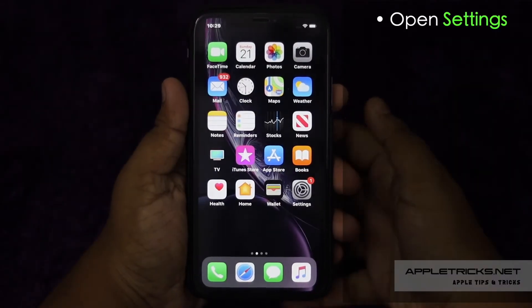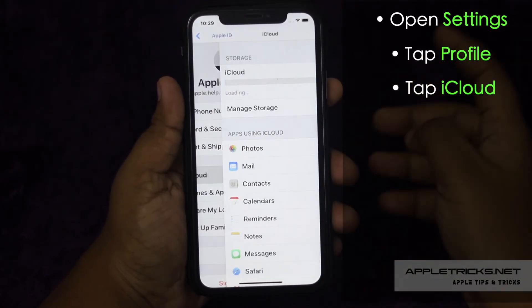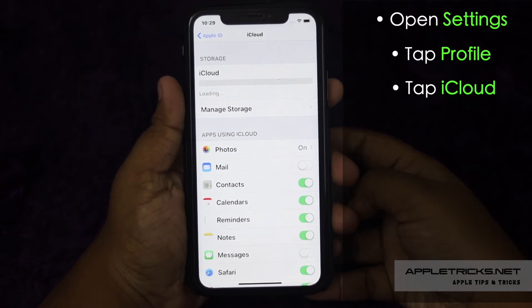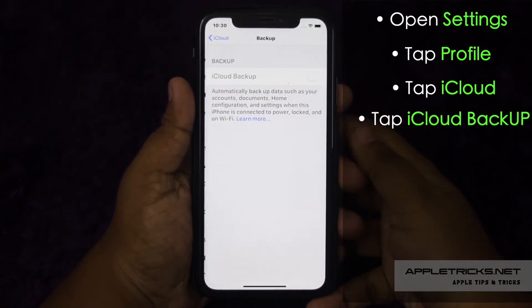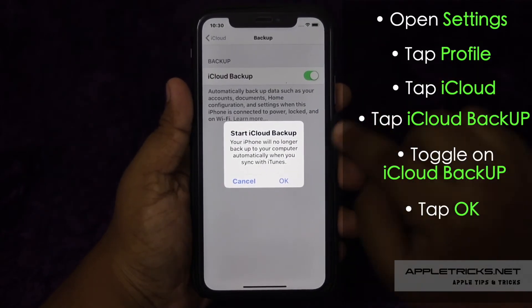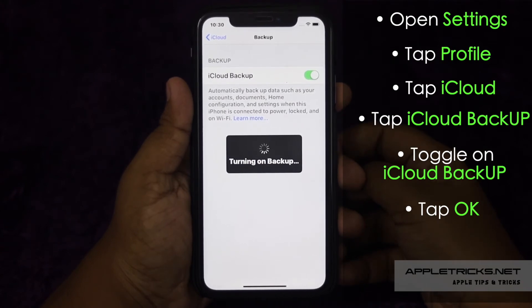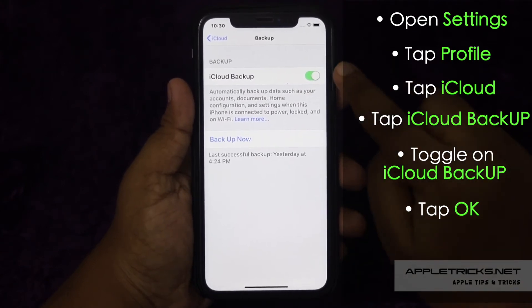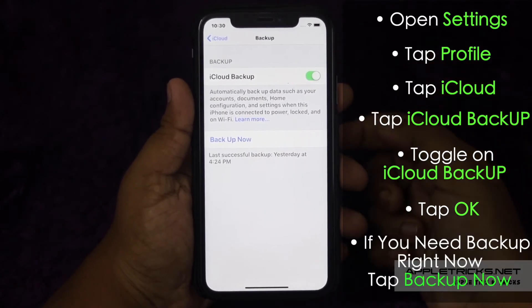Open Settings, tap on your profile, tap iCloud, scroll down and tap iCloud Backup. Toggle on iCloud Backup, or if it is already on and you want to make sure you have a backup right now, tap Backup Now.